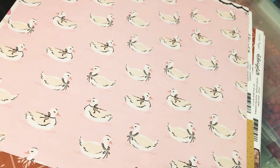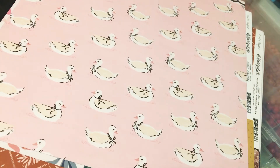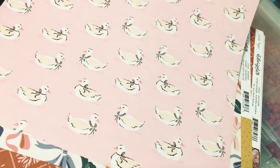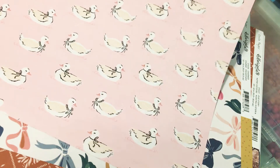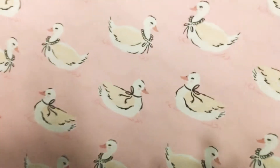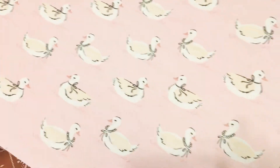I got those, these cute little ones. What's on the back of this? Oh, so the polka dots are on the back of that one. These cute little — what are they? Ducks? Because those are not swans. They don't look like ducks either.